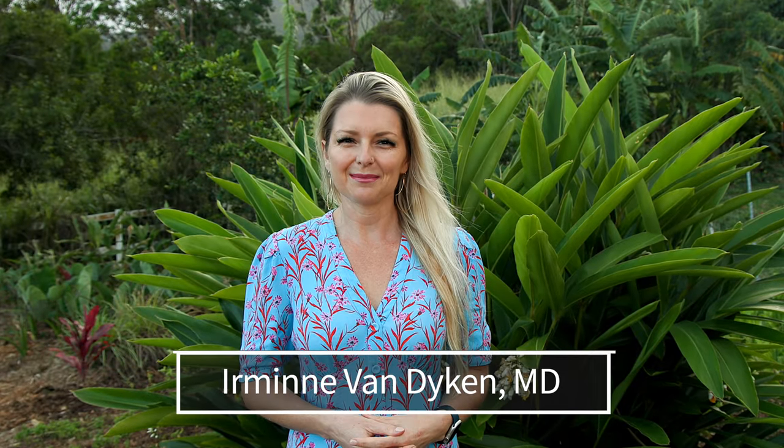Aloha, I'm Irmina Van Dyken, MD from Out of the Doldrums. Today we will be talking about light — more specifically, how light can heal you.